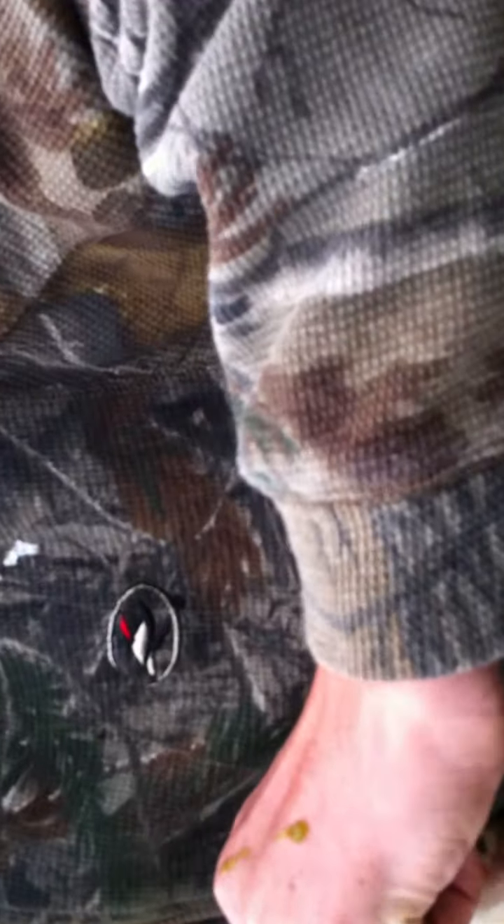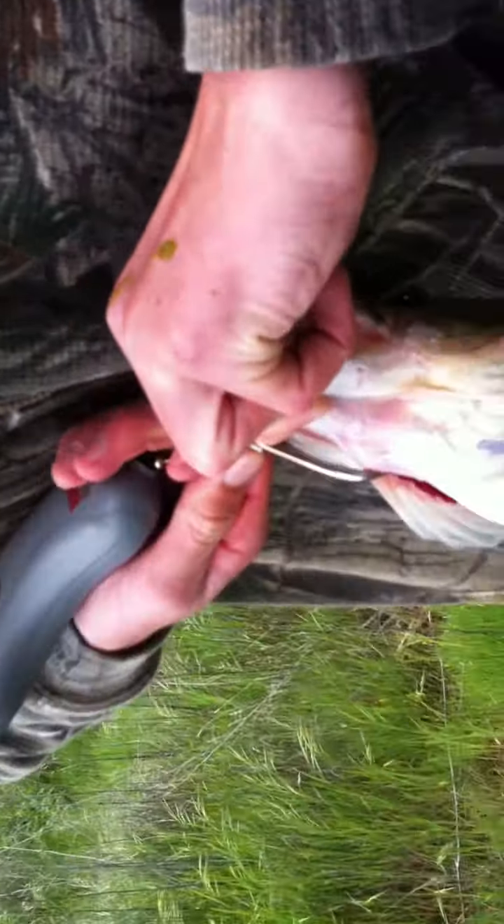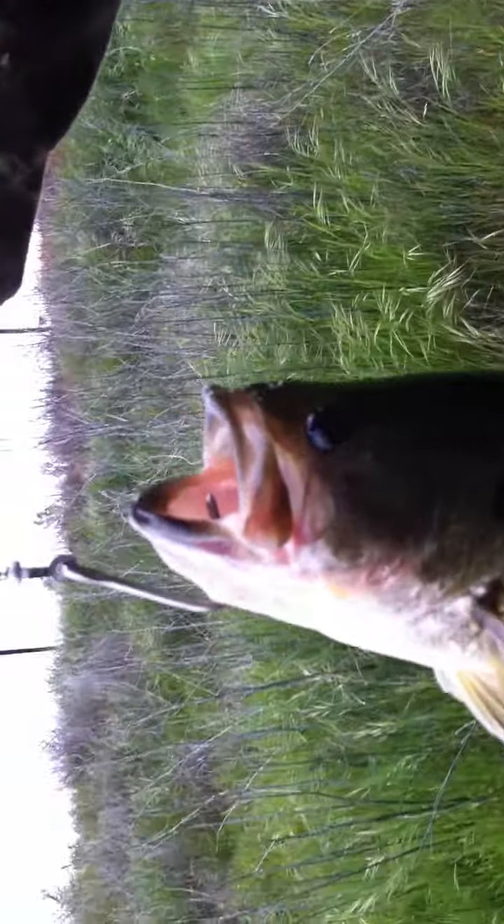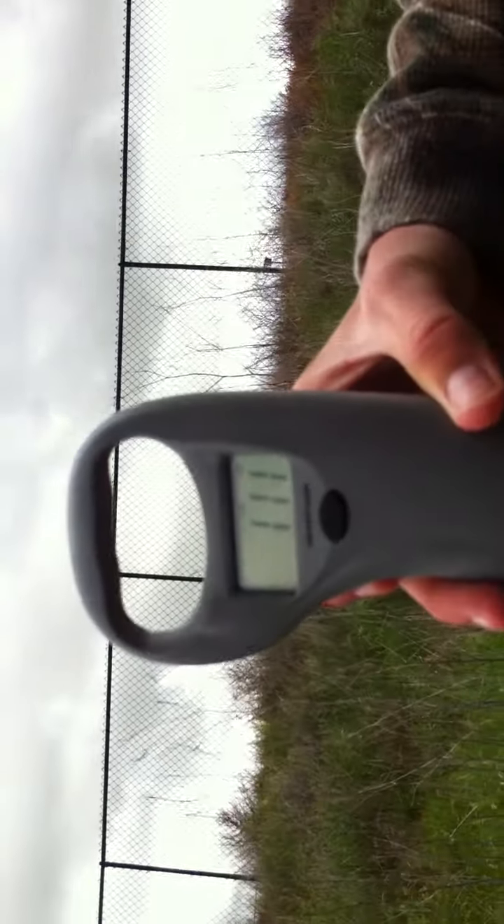He's got a fat belly, yeah he does. He's pretty fat. Pound 11 ounces — just about what the other one was.